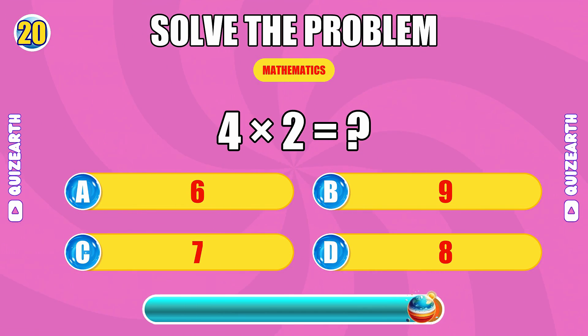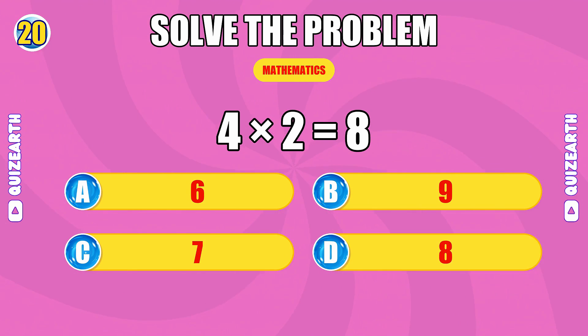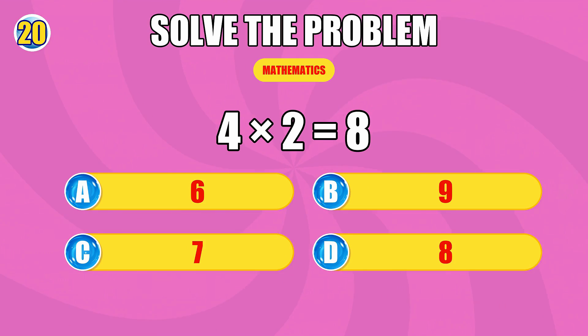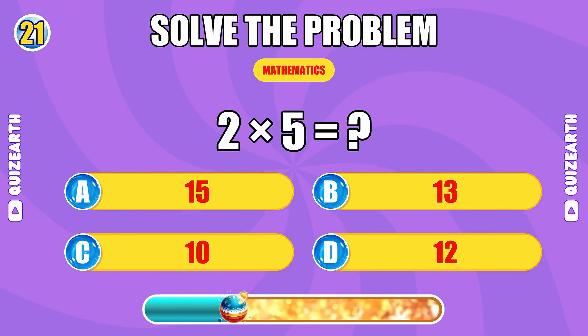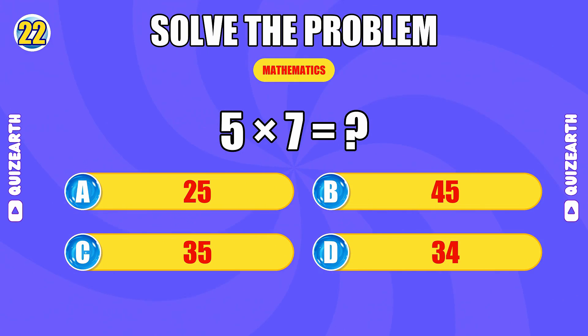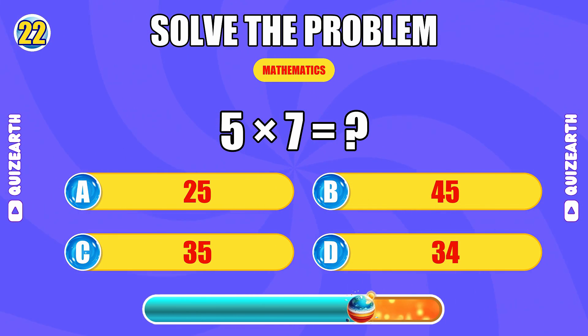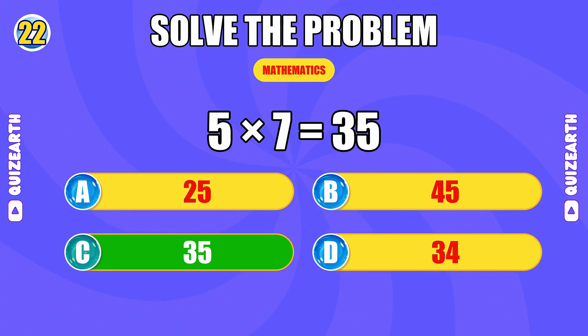How much is 4 times 2? Absolute flow. The answer is 8. What do you get when you multiply 2 by 5? Flawless. The answer is 10. What is 5 times 7? You're dominating. The answer is 35.